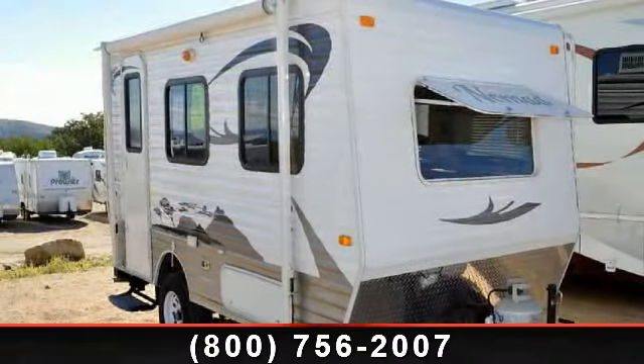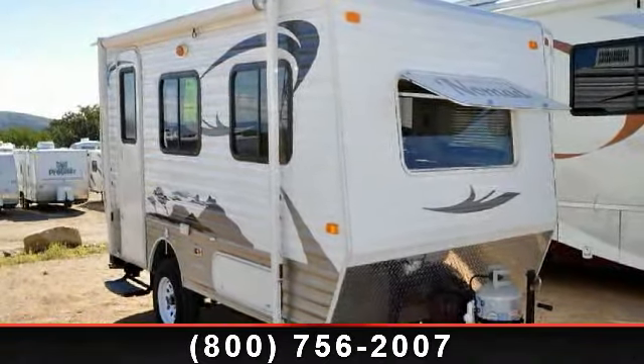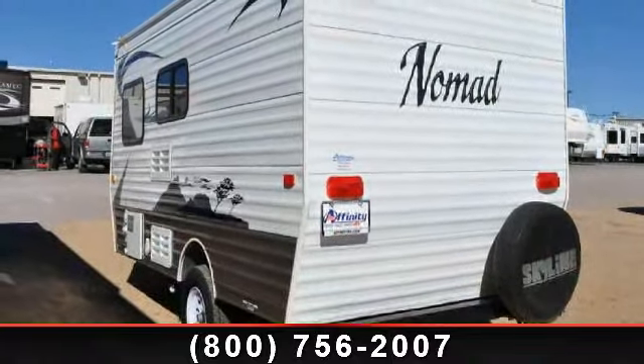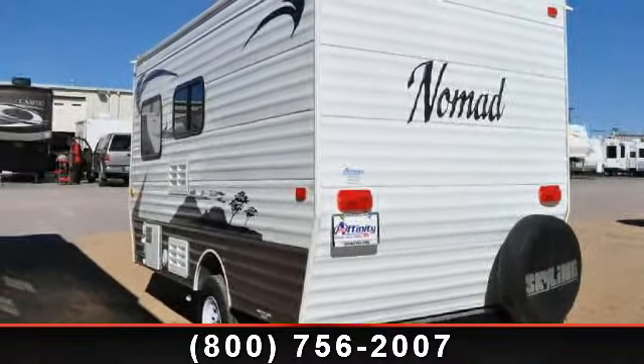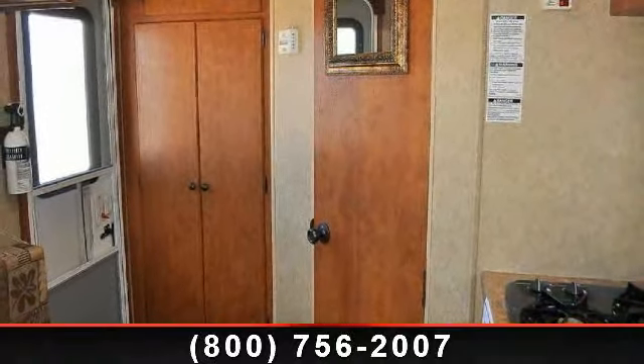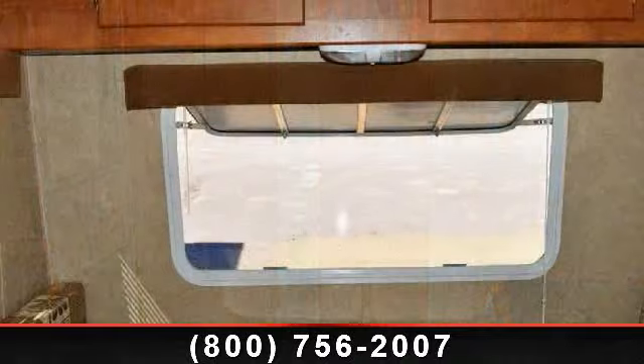Start planning your next trip in this 2012 Skyline Nomad M140. If you are looking for an RV with quality construction and ease of towing, this may be the one. Perfect for vacationing, adventuring, or just relaxing, this travel trailer awaits you.